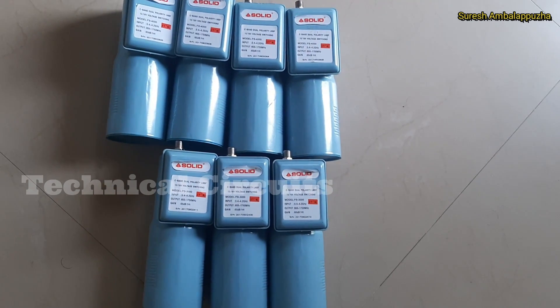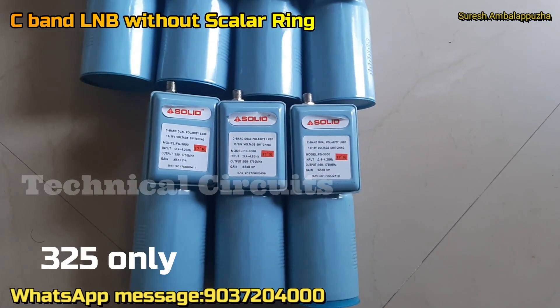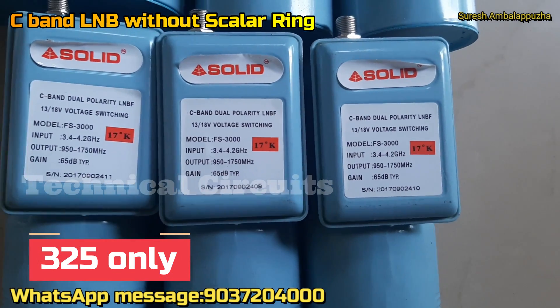Hello everyone, this is the video of the offer price. I will show you the video and I will show you the maximum discount offer in this video.